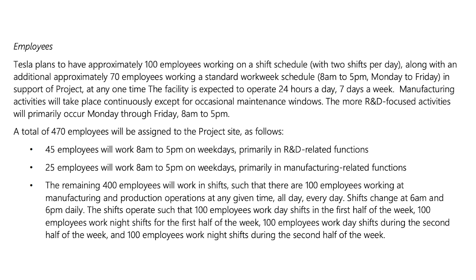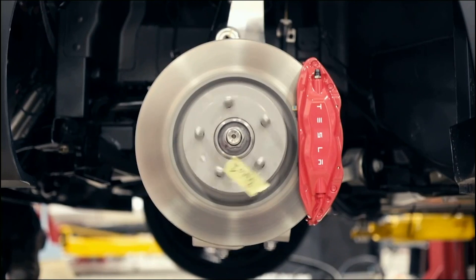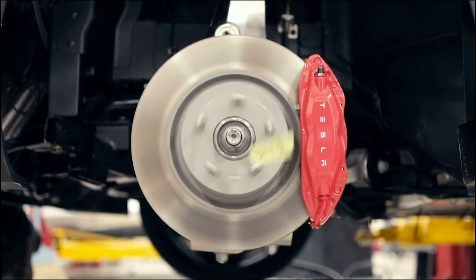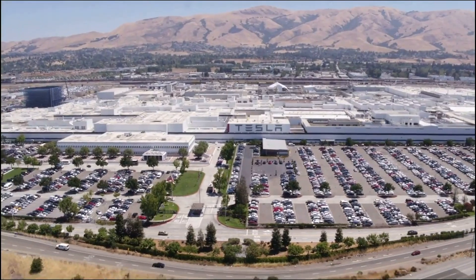Shifts change at 6am and 6pm daily. The shifts operate so that 100 employees work day shifts in the first half of the week and 100 employees work night shifts for the first half of the week, with this same structure for the other 200 employees for the second half of the week. The facility is expected to operate 24 hours a day, seven days a week. Manufacturing activities will take place continuously except for occasional maintenance windows. The heavier R&D-focused activities will primarily occur Monday through Friday, 8 to 5.